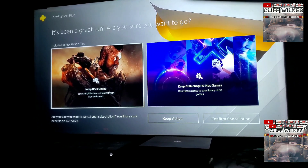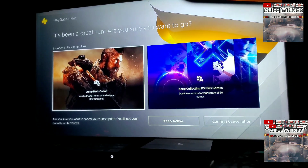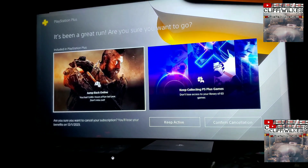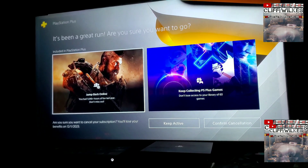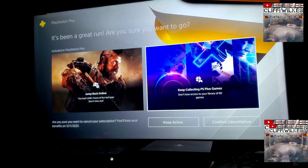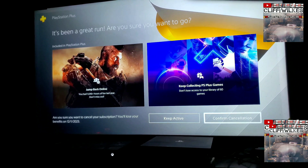It'll say either 'Keep Active' or 'Confirm Cancellation.' If you look down at the bottom left, you will see: 'Are you sure you want to cancel your subscription? You'll lose your benefits on 12/1/23.' And ultimately that's what I want — so you confirm the cancellation.